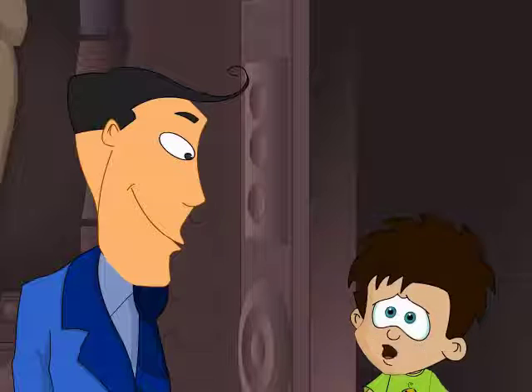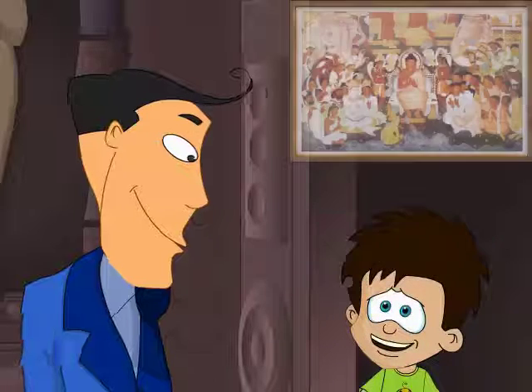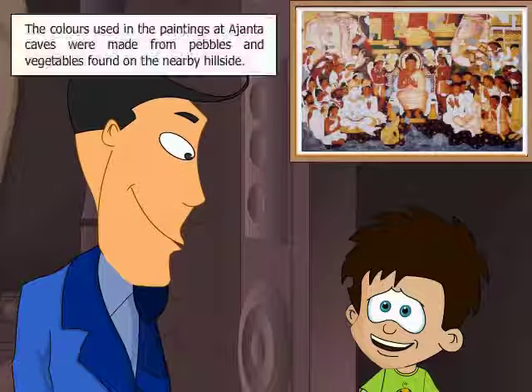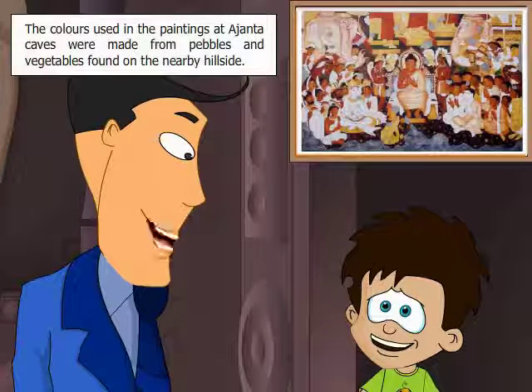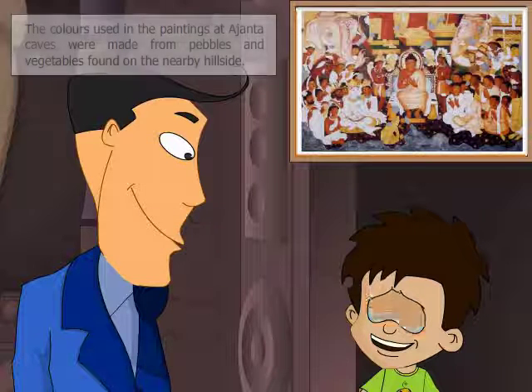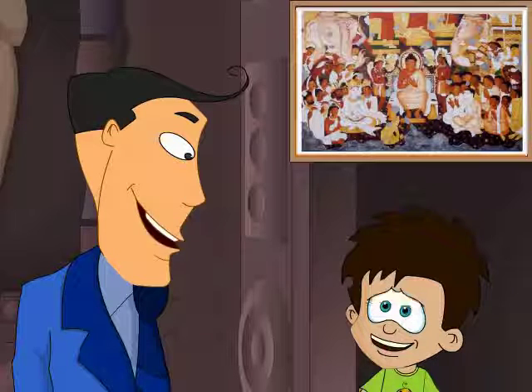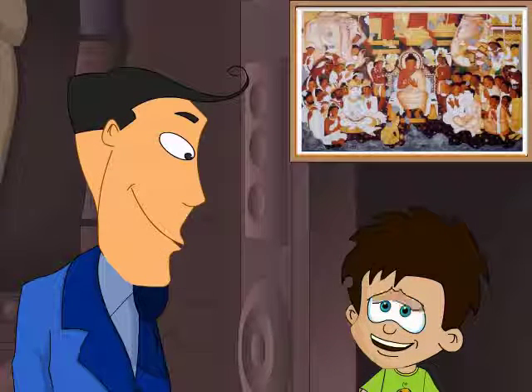May I know something about the paintings at the Ajanta Caves? There are magnificent coloured paintings at Ajanta Caves. The colours they used were made from pebbles and vegetables found on the nearby hillside. That is cool! And the best part is that these colours are vibrant even today, after 1500 years.